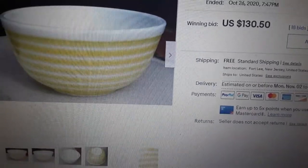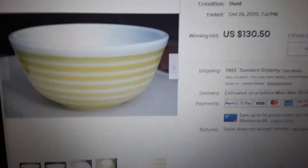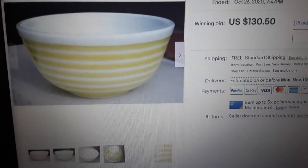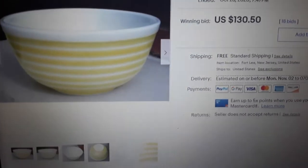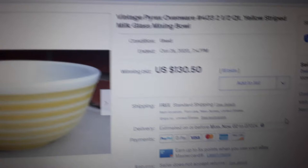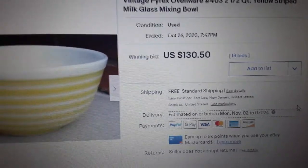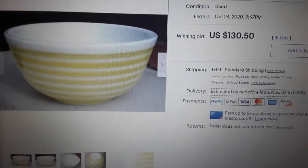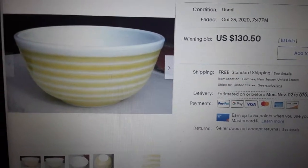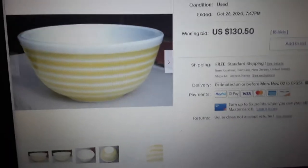I had a hundred-plus dollar sale, so I'm going to make a best sale of the week video. Here it is — a vintage Pyrex ovenware number 403, two-and-a-half quart yellow striped milk glass mixing bowl, sold for $130.50 with one bid. Let me just scroll through the photos.